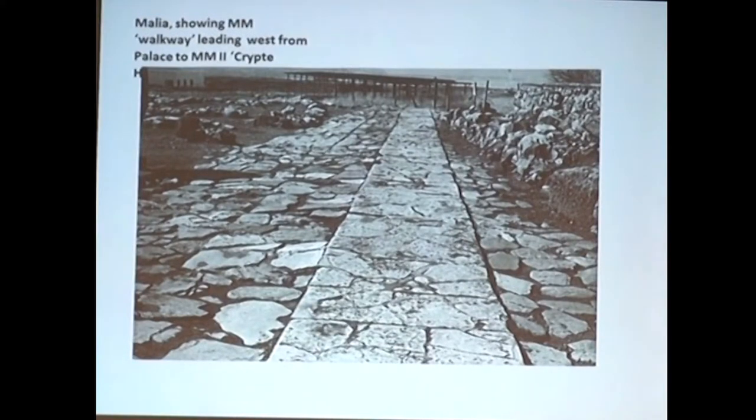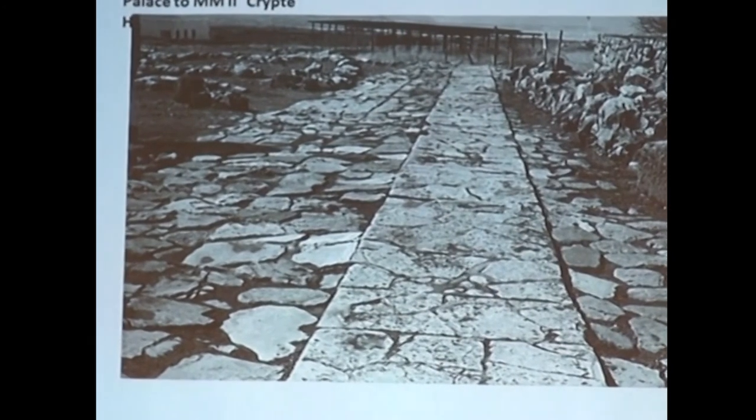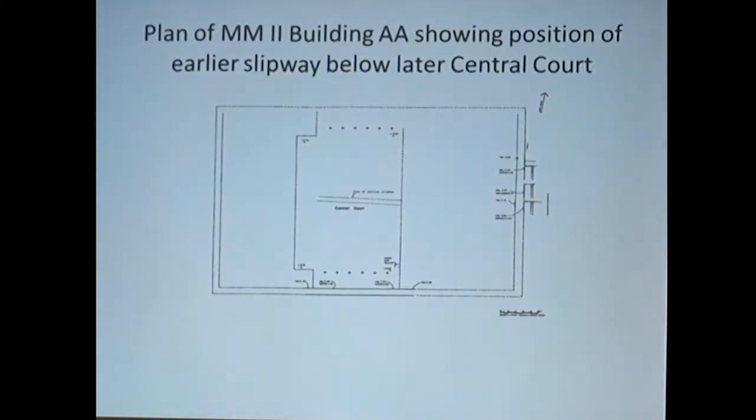However, now, some years later and after further consideration, this identification must be questioned. While most often MM in origin, walkways can be common at any Minoan palatial site of Middle Minoan origin, but only one such pavement is known at Comos. Also, walkways occur most often on flat expanses such as the West Courts of Palaces. That at Comos stretches in a straight line toward the water edge with a specific and constant slope to and from the water. Here is the outline of building AA — Middle Minoan — and here is the central court, and here is the so-called slipway, going east-west and pointing toward the sea.